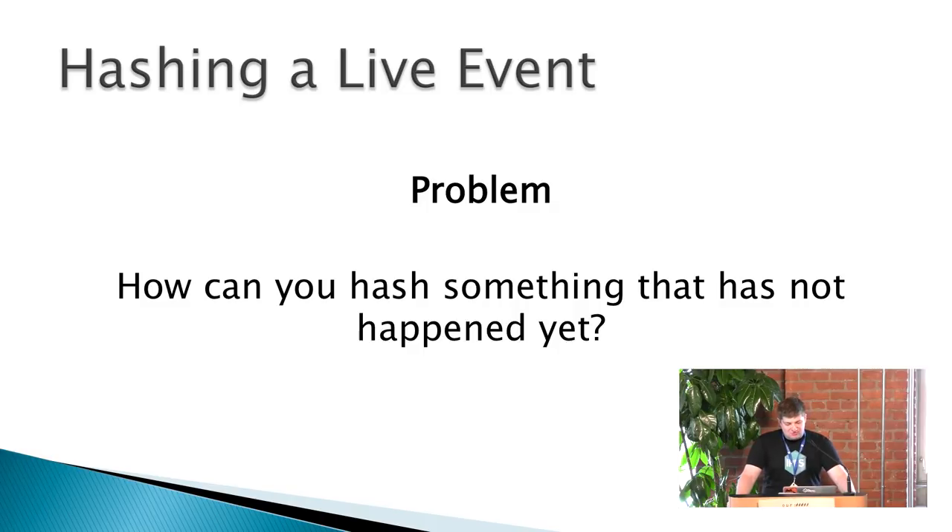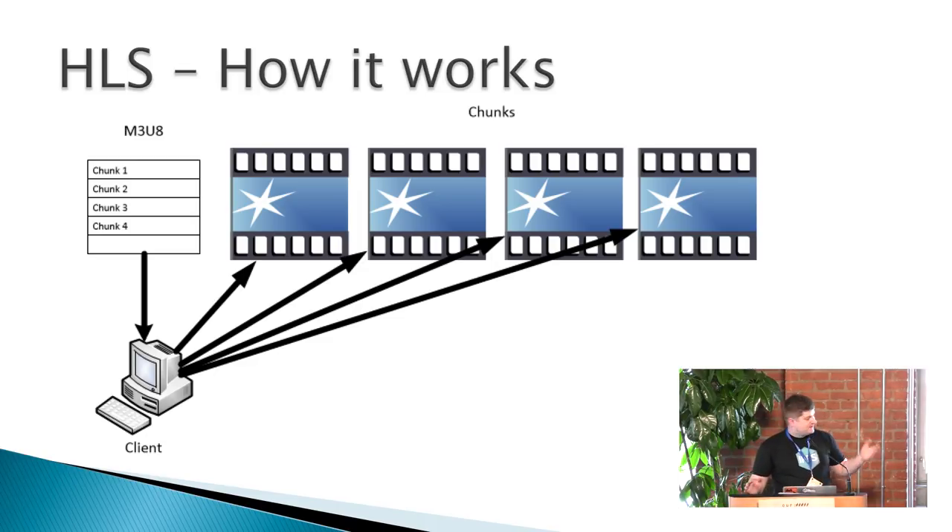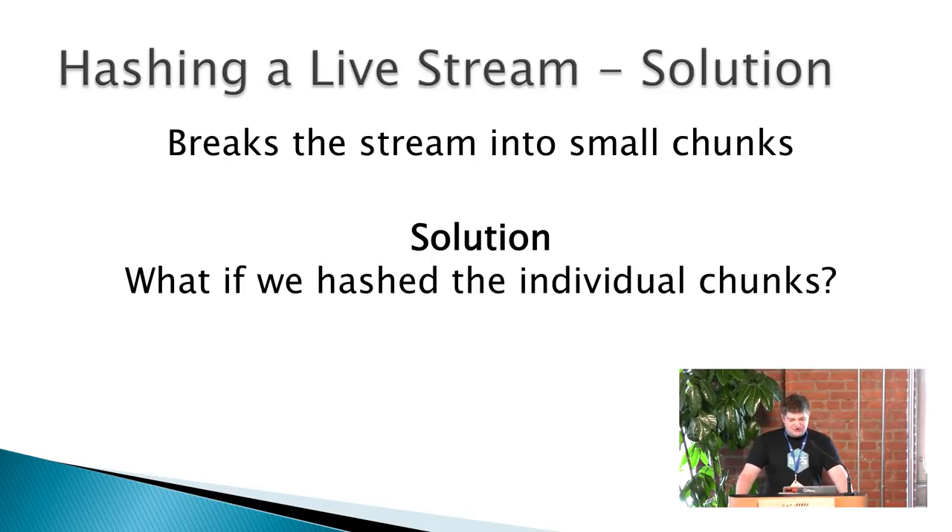But how do you hash something that hasn't happened yet? That's a pretty big problem — IPFS takes the information, runs it through an algorithm, and gives you a fingerprint, but the stream hasn't happened yet. Enter HLS, developed by Apple in 2009. It breaks the stream into small chunks; a sequence of chunks makes up the stream, and a playlist describes the stream. So what if we just hashed individual chunks?